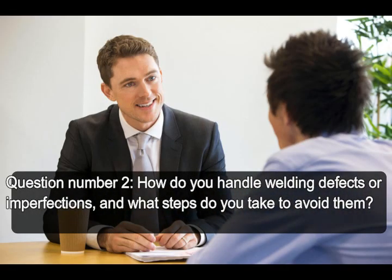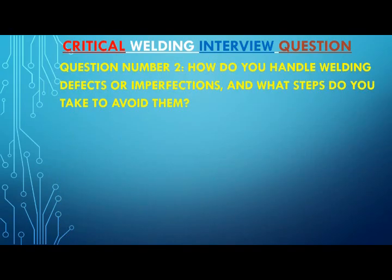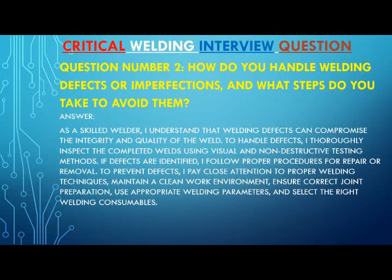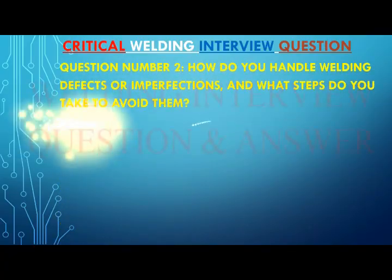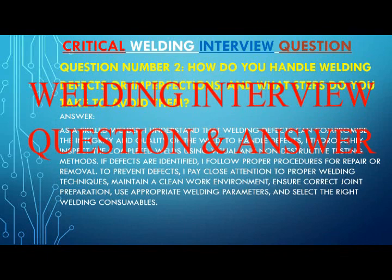Question number two: how do you handle welding defects or imperfections, and what steps do you take to avoid them? Answer: As a skilled welder, I understand that welding defects can compromise the integrity and quality of the weld. To handle defects, I thoroughly inspect the completed welds using visual and non-destructive testing methods. If defects are identified, I follow proper procedures for repair or removal.